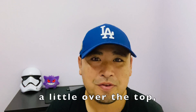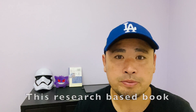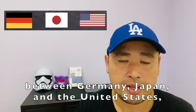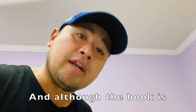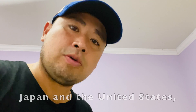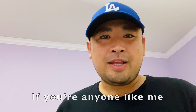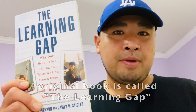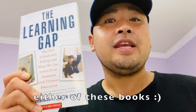Obviously, the skit was a little over the top, but I want to introduce a book called The Teaching Gap by Dr. James Stigler. This research-based book was first published in 1999 and illustrates the classroom differences between Germany, Japan, and the United States, and how we can learn from other countries to make math education better. Although the book is 20 years old, it's definitely still relevant to this day. His original book is called The Learning Gap, which studies the differences between China, Japan, and the United States. I highly recommend picking up either of these books.